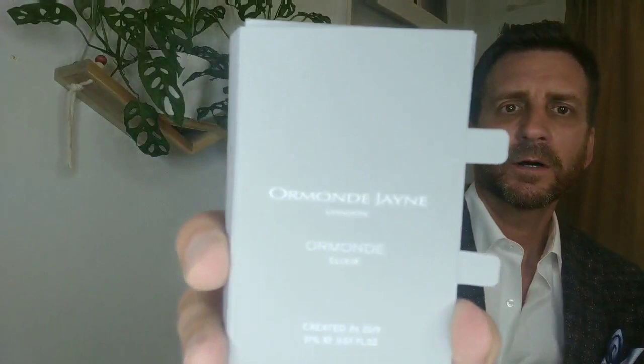Hello everybody, this is Joel the Nose coming to you from Miami as usual. Today I'm doing a follow-up of a first impression I did about three weeks ago from the house of Ormond Jane, the British niche perfume house created and managed by Linda Pilkington, who was in Miami a few weeks ago. This is a follow-up on their brand new 2019 release, Ormond Elixir.